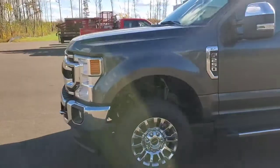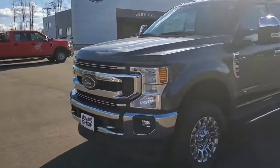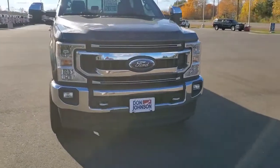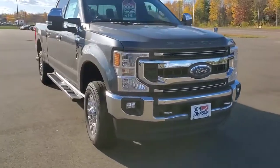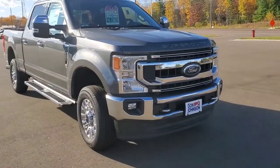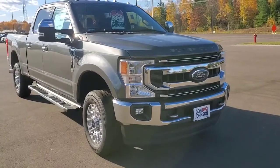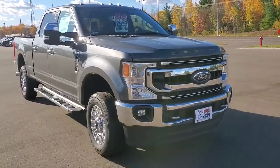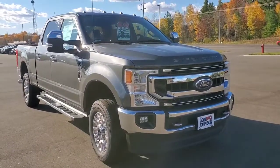Crystal Granite Metallic. If this is something that interests you, give me a call at 715-475-1727 on this 2020 Ford F-250, right now listed at $51,307 with a 7.3 gas.